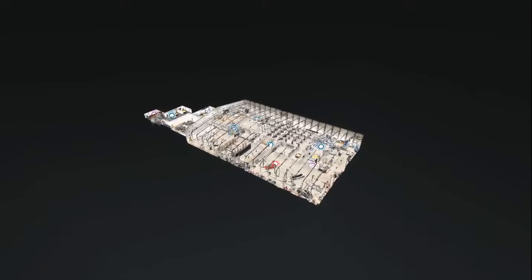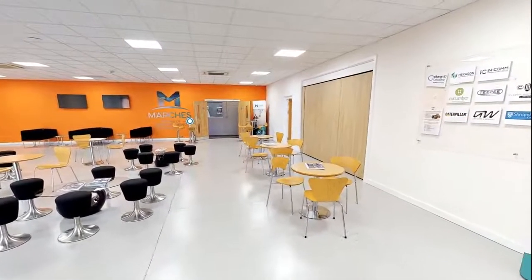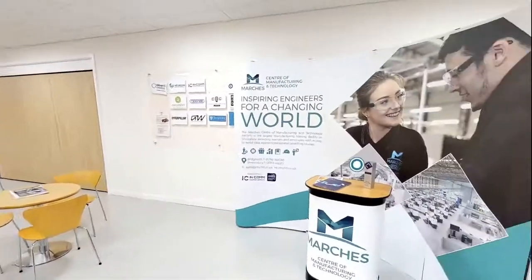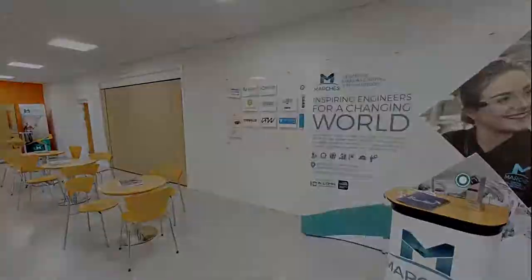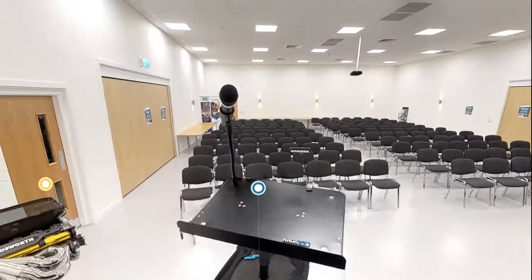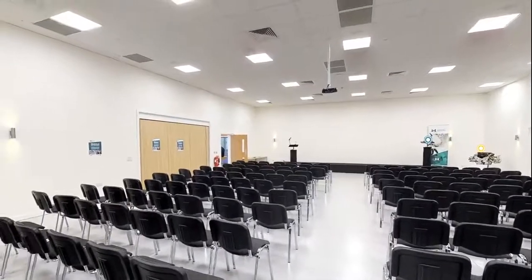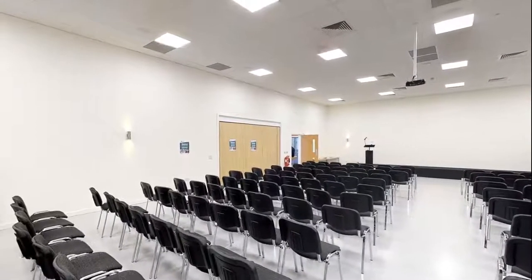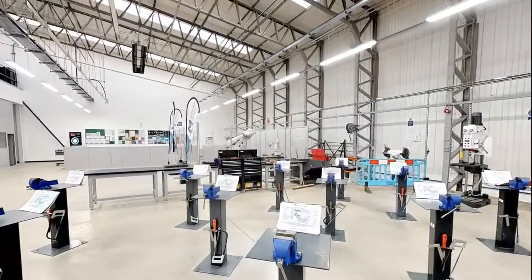The Marches Centre of Manufacturing and Technology is an employer-led training facility. That means the centre has been funded by employers — a list of local employers came together as shareholders to set up this training facility. £5 million was invested in this facility in Bridgnorth and the facility over in Shrewsbury. The centre trains people and gives them the skills needed to carry out a range of roles within engineering and manufacturing.